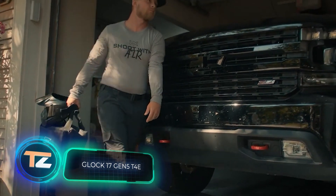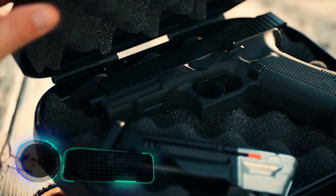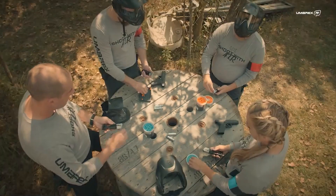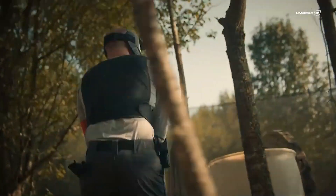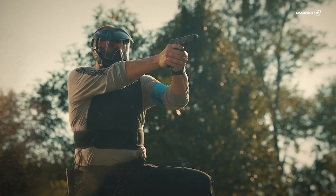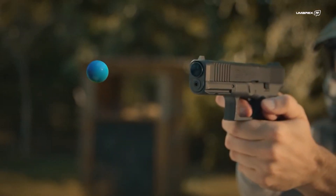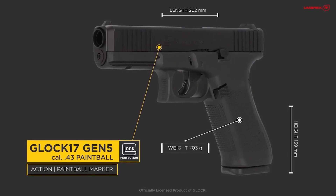Glock 17 Gen 5 T4E — some self-defense weapons don't look threatening or realistic enough to scare off intruders without using them. But the Glock 17 Gen 5 T4E from the German company Umarex doesn't have this problem. This is a paintball marker that looks exactly like an original 5th generation Glock 17. The 8-round magazine is designed to hold different types of projectiles.